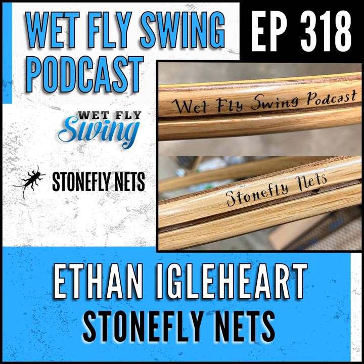We settled on the chechen burl — I don't do a ton of nets out of it, and you liked the coloring and grain. That's generally how it goes: you tell me what you're looking for, some people want a lot of color, some want a lot of figure. I give you two or three options, we whittle it down, and once we have the handle selected, if it's a burl I start the stabilization process.